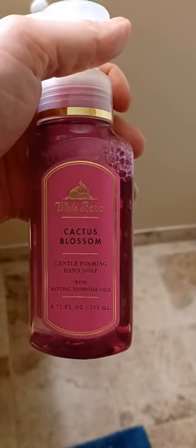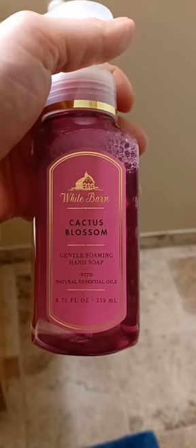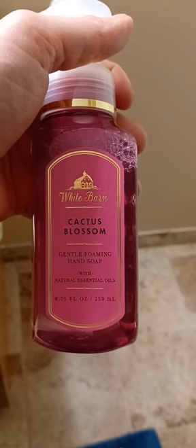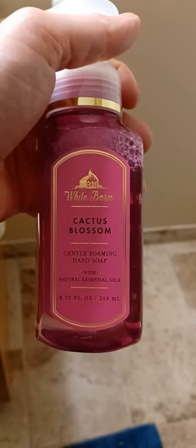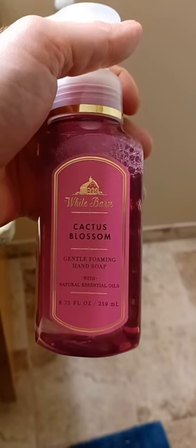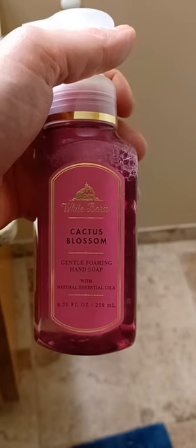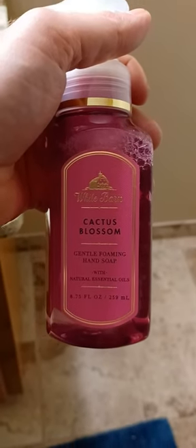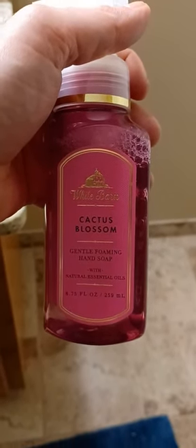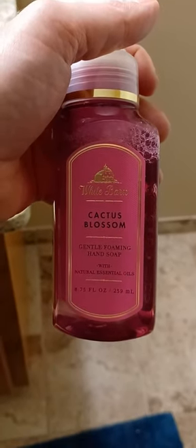Like, subscribe, and hit the notification button if you want to see more stuff from my channel. Also check out Crazy Kwadi out of Iowa, Mike at N8 RBI Radio, and Post 10. But yeah, this is Cactus Blossom from Bath and Body Works.